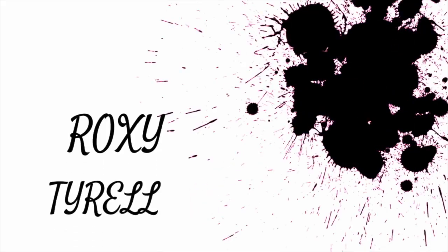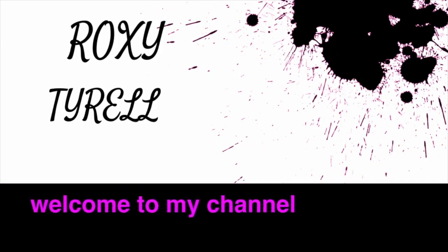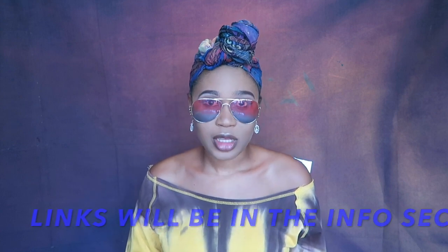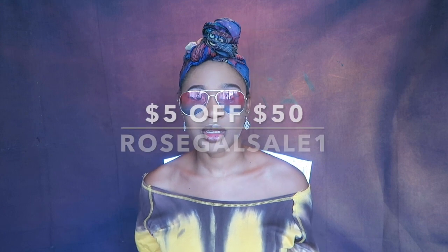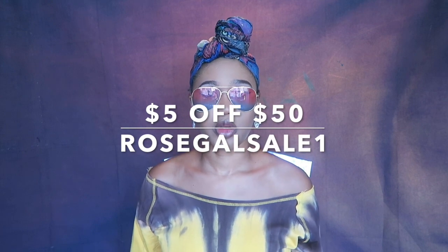The first thing I got is these glasses that I'm wearing right now — I really like them, they're blue and pink. All the links for the items will be down in the description box, and a discount code will be there too. If you want to buy some stuff, use the code in the description box and you'll get a percentage off — I'll put the amount on screen.